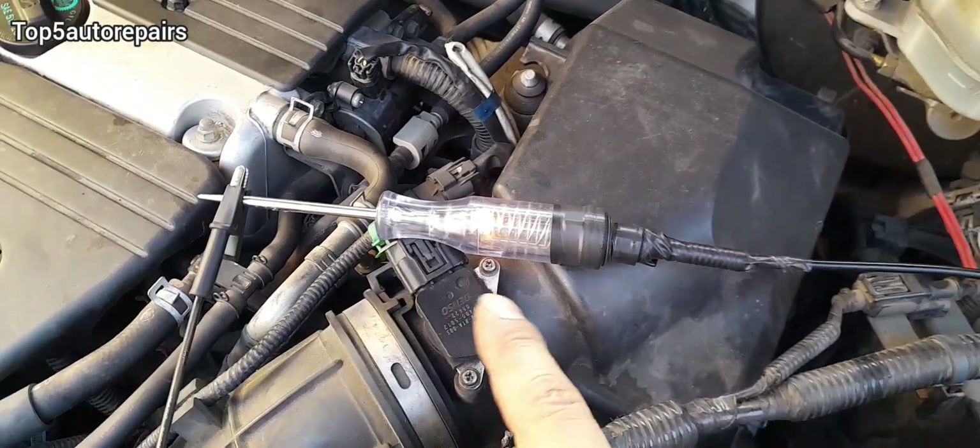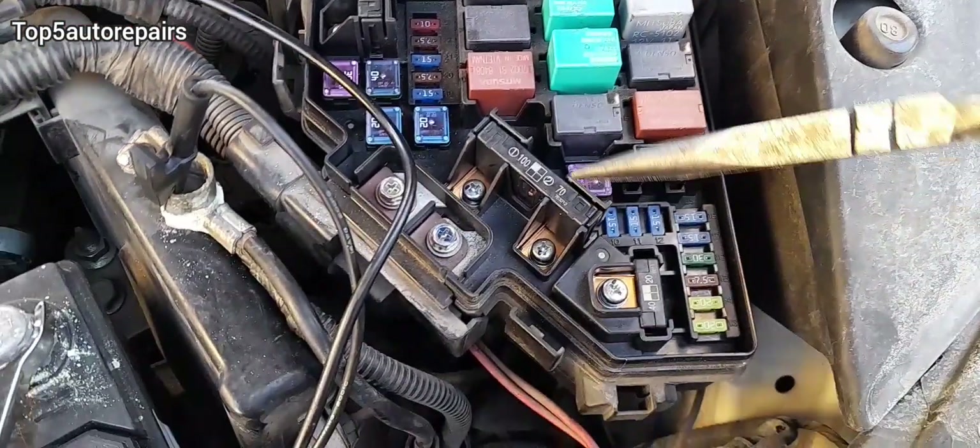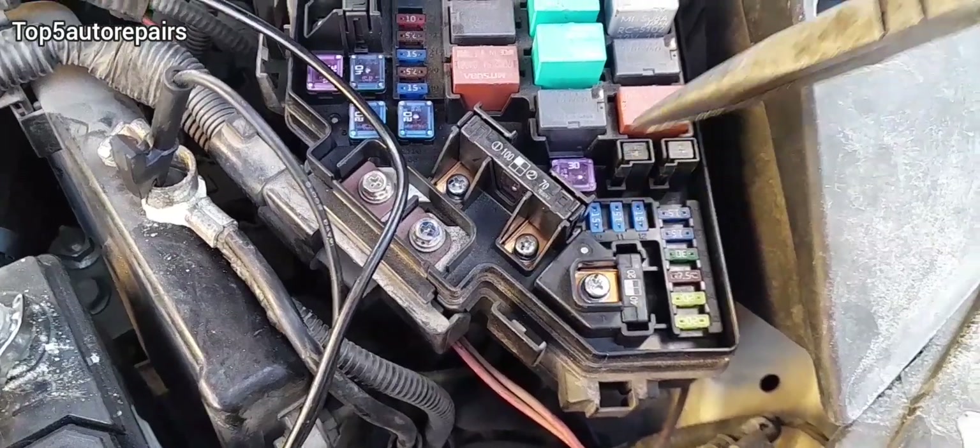Make sure to remove the key from the ignition, make sure your parking lights are off, make sure all the car doors are closed, and make sure the trunk is closed as well. In this demonstration, as you can see, the test light is on. To find the parasitic drain, just keep disconnecting any random fuse until the test light turns off.